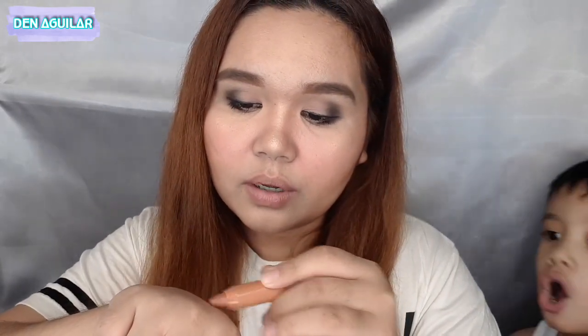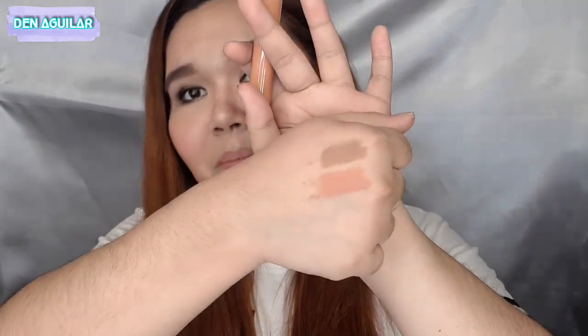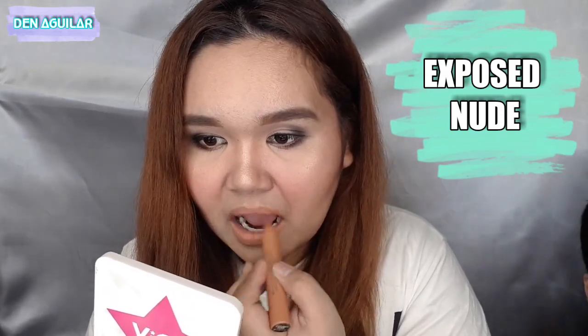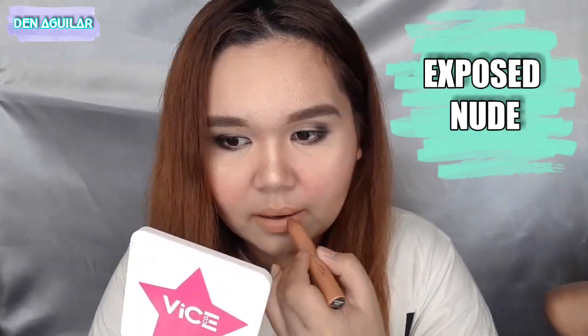Exposed Nude is next. Wow, galingan ito! Ang ganda — parang coral peach yung color. Coral peachy pink. Ang ganda, no? Nagandahan din si Jaden. Looking at it on the lips, it's so pale on me. I like it! This is my favorite so far. I'm not sure if I have a shade like this, but mmm, ang ganda. It's also moisturizing for the lips — in fairness, the claim is true. I love this.